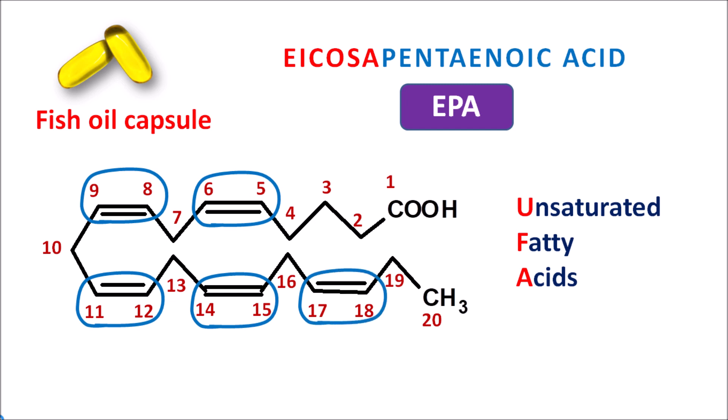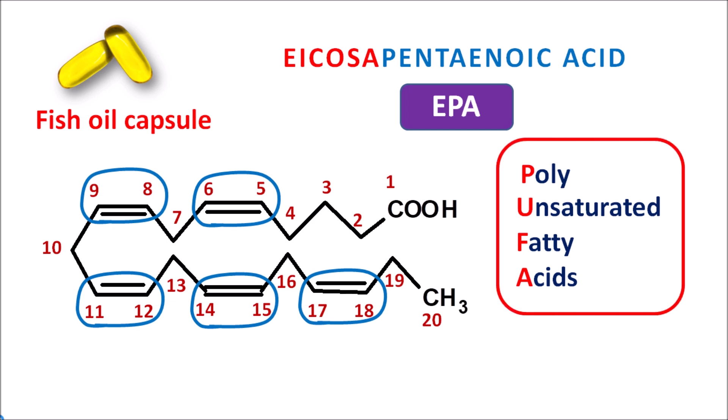Since it has more than one double bond, we add the prefix 'poly,' making it a polyunsaturated fatty acid, commonly known as PUFA. These polyunsaturated fatty acids have many health benefits: they can protect neuronal activity, they can increase adaptive immunity, and importantly they have antioxidant activity which can reduce oxidative stress and free radical damage. In this way, polyunsaturated fatty acids can produce various health benefits on cellular activities.